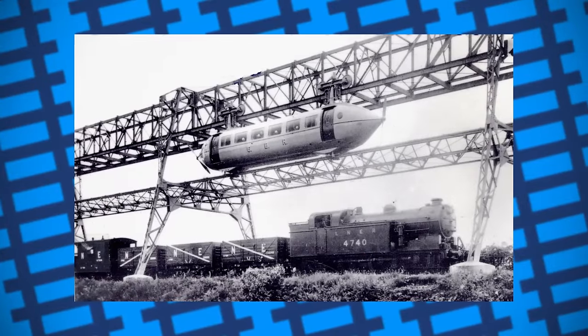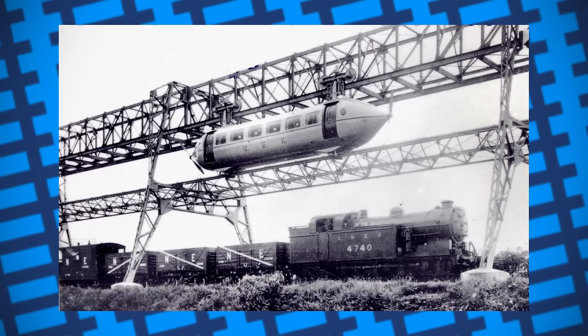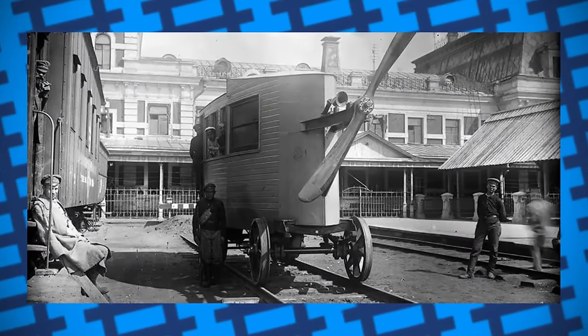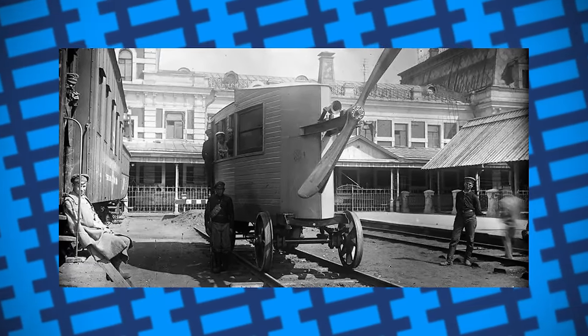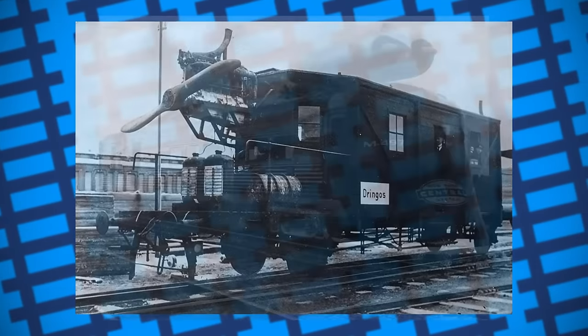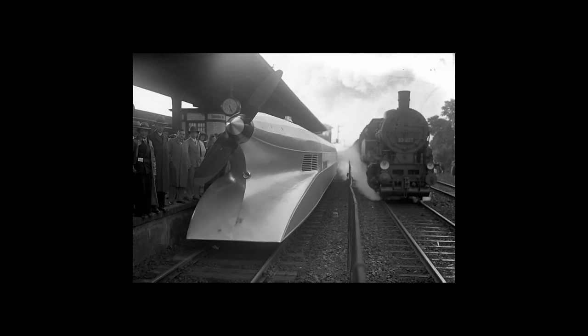Overall, propeller-driven rail cars did have some potential — not only were they fairly fast, but their light weight also meant they were fairly cheap on resources compared to contemporary steam and diesel-powered alternatives. However, their incompatibility with other rolling stock, inability to climb hills or safely traverse uneven rails, and the outright danger of having an exposed propeller near crowded platforms made them much more trouble than they were worth. Perhaps then, powering trains using aeroplane propellers was a silly idea. The real solution was to use aeroplane jet engines instead.